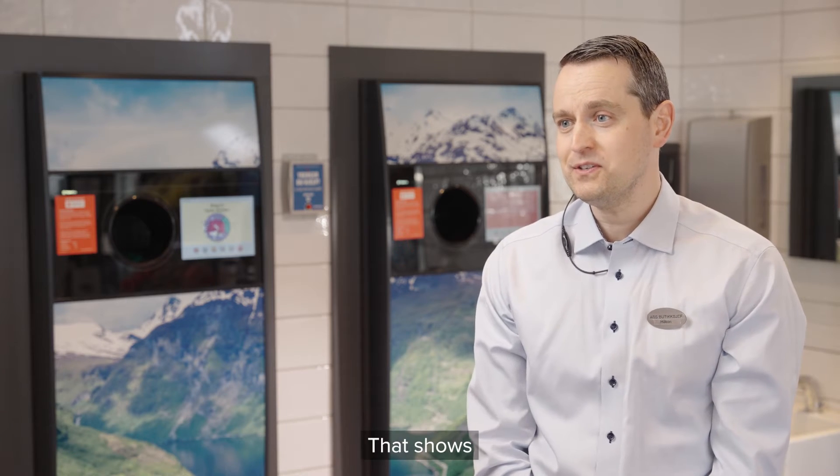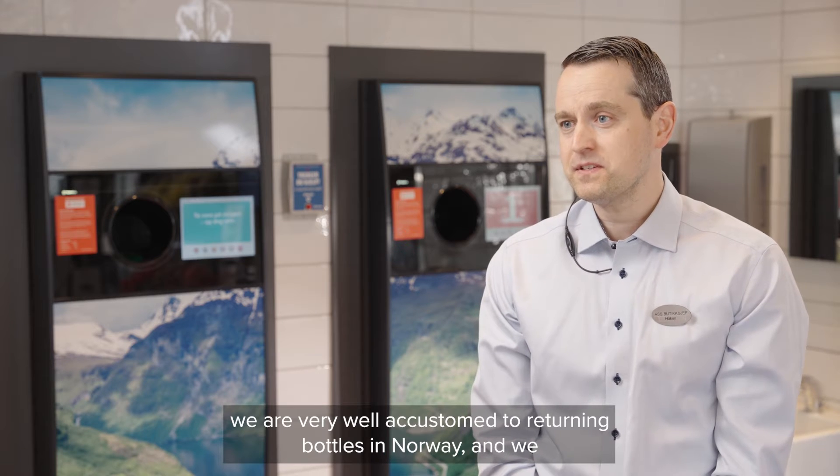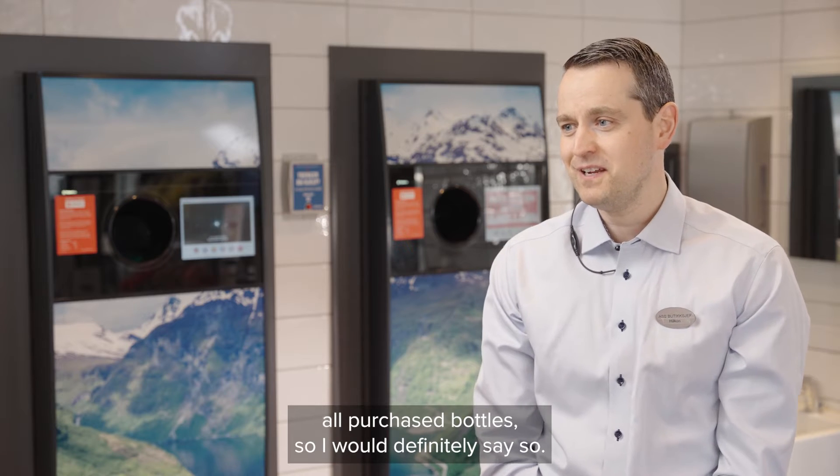The elderly find it very convenient to get rid of the bottles that have piled up at home. We are very accustomed to returning bottles in Norway, and we return about 97% of all bottles purchased — I would absolutely say that.